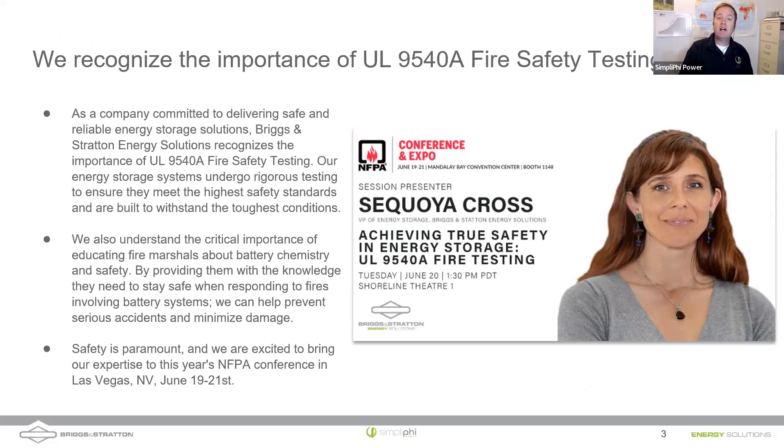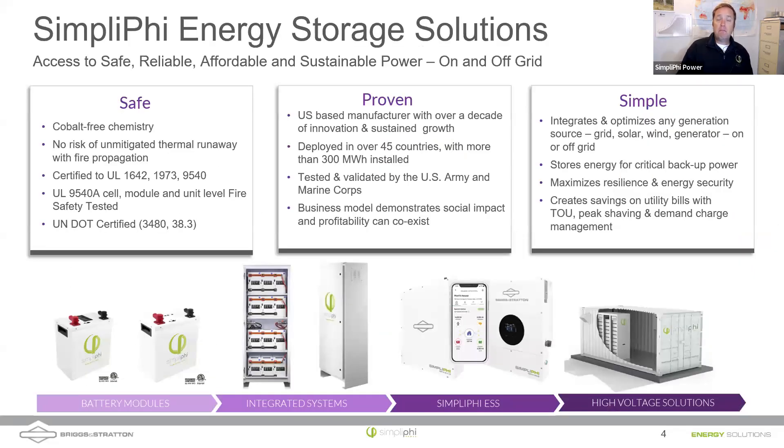The National Fire Protection Association is hosting a conference coming up. The NFPA represents first responders and firefighters who are very interested in UL fire testing. Sequoia Cross, Vice President of Energy Storage at Briggs and Stratton Simplify Power, will be presenting at Mandalay Bay in Las Vegas — essentially the same talk I'm giving today, directed at NFPA code boards and first responders. If anyone is attending, let us know in the comments.